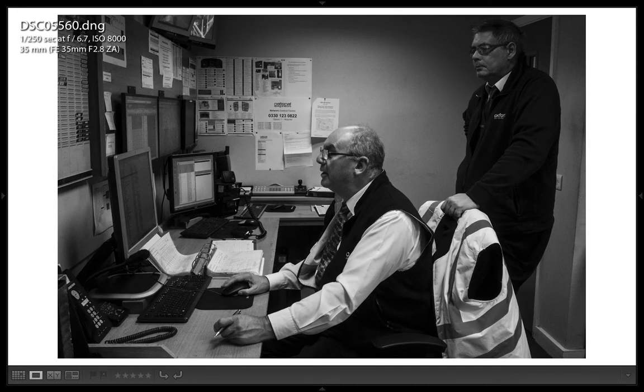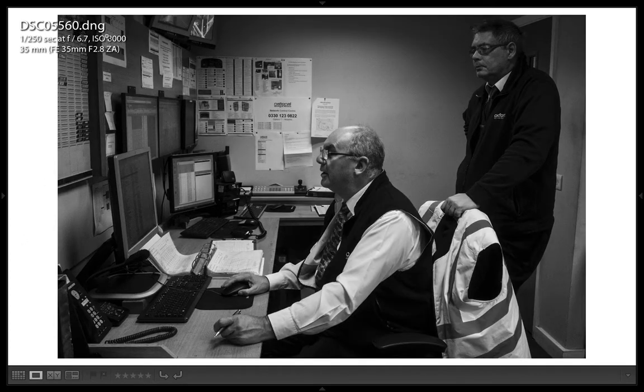So this is in the operations room — quite grainy here. I was at ISO 8,000. I think I consciously dropped that later on, knowing I'd be a bit too high for what I'm after. But this is basically the nerve center of the bus company, where buses get re-routed depending on what's going on. If a bus breaks down, these are the guys that sort it out and make sure passengers get to where they're going. I've now dropped the ISO by both dropping the shutter speed and dropping the aperture, and the ISO followed too.